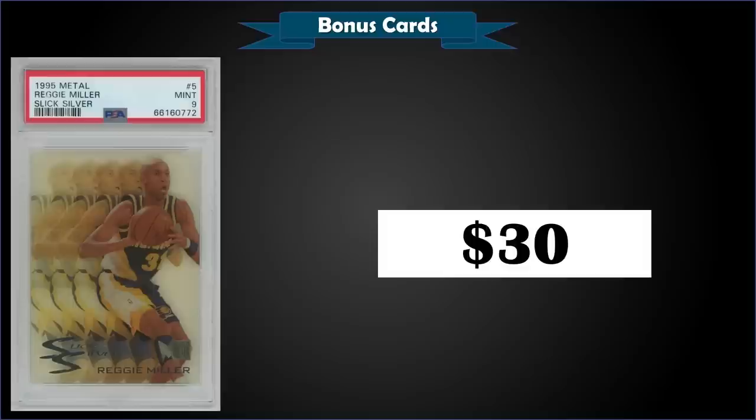From 1995 Metal we have the Reggie Miller Slick Silver insert graded mint PSA 9. This card sold at auction for $30. It's a pop of 15 in a mint slab and there are only nine higher graded gem mint 10s. The Slick Silver inserts were inserted into series one packs at a rate of 1 in 7 packs.